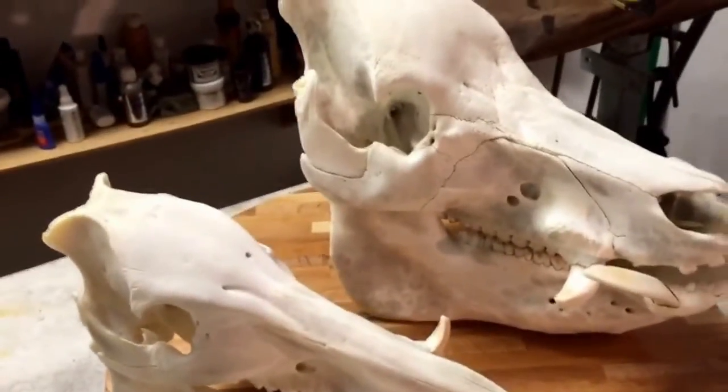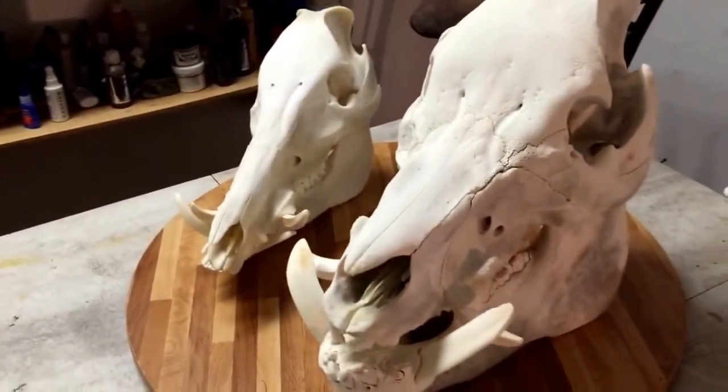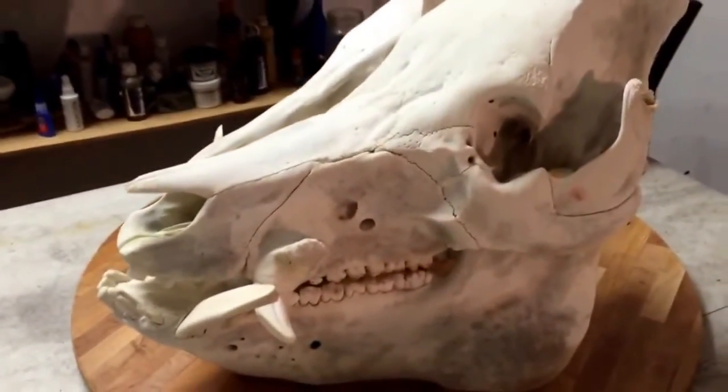This one in the back was one of the monster hogs that we caught up with. It weighed over 600 pounds, and the skull next to it was a 175 pound hog. Look at the size of this skull.